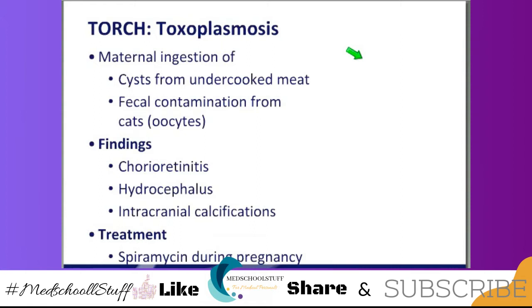Toxoplasmosis is usually acquired as an infection in the first trimester. They can have chorio-retinitis, hydrocephalus, and the intracranial calcifications are kind of just scattered everywhere. The treatment is to treat the mom during the pregnancy. If you treat with spiramycin, there is a much lower risk of transmitting it transplacentally. The babies when they're born will be treated with a sulfonamide.